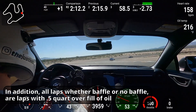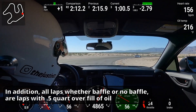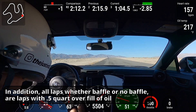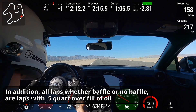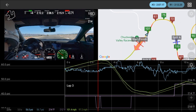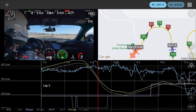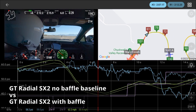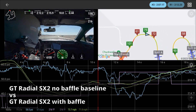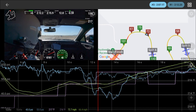Just a couple things to keep in mind as we go through this — it'll make more sense when we look at the data. The important part when looking at the overlays is going to be the trends we see in the oil pressure. In the data overlay, what we're looking at is a lap with the Cosima baffle on the GT Radial SX2 — that's the bright blue line. The baseline lap with the SX2 and no baffle is the dark blue line.